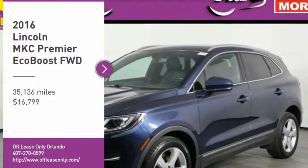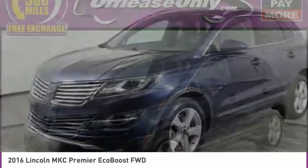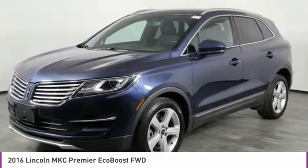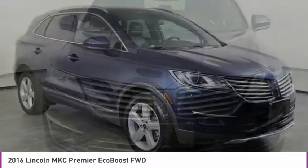Come test drive the 2016 MKC. The Lincoln MKC is a stylish and nimble handling luxury crossover vehicle with a long list of standard features.